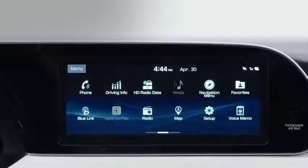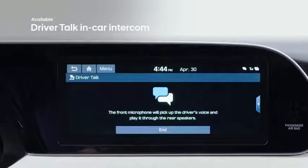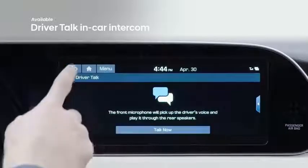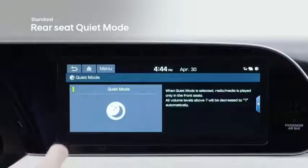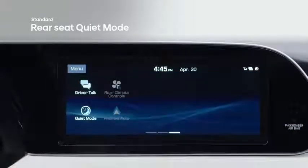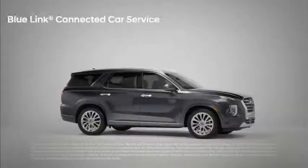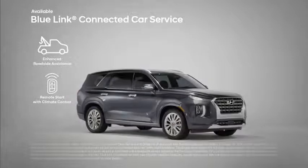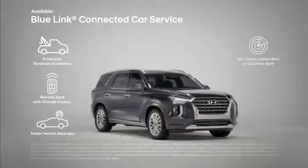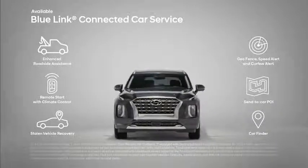The Palisade also offers an advanced Driver Talk in-car intercom system with rear seat conversation via the audio system, and a Quiet Mode that mutes sound in the rear seats so passengers can listen to their own devices or sleep undisturbed. Blue Link connected services let you use your smartphone to remotely start the engine on cold days, program navigation, find where you're parked, and more.